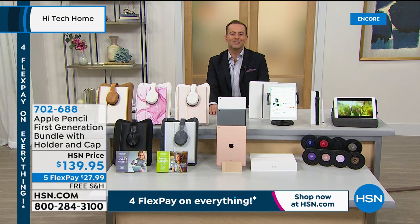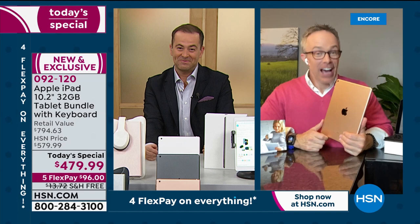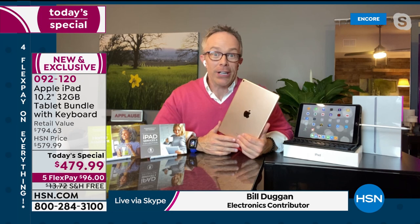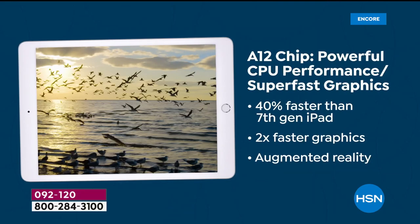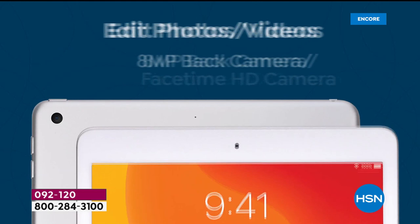Apple expert Bill Duggan joins us live. He uses these products because they're reliable and quality — go-to technology. You want to look sharp and present your best face forward whether it's a book report, a work report, or a telehealth doctor's visit. If technology is too complicated, too cumbersome, or too slow, it's really not worth it.